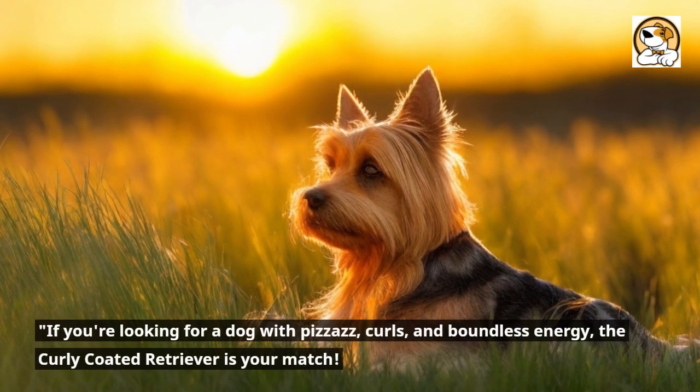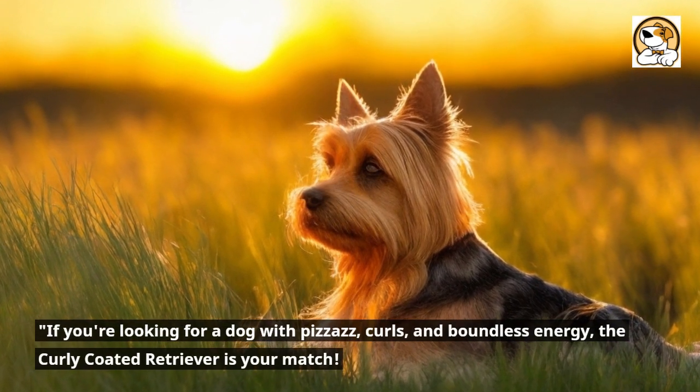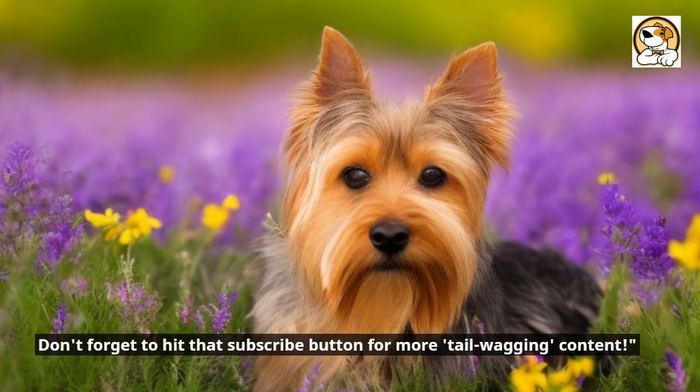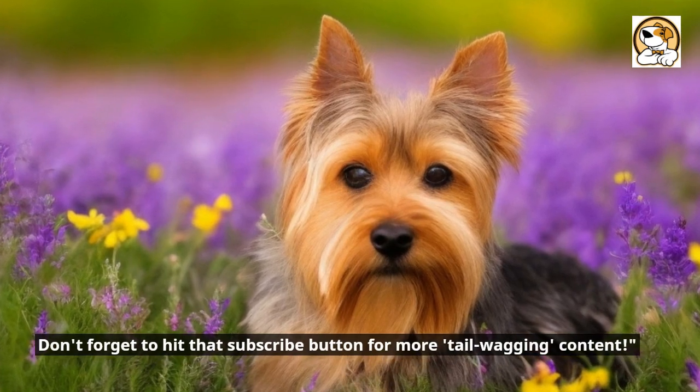If you're looking for a dog with pizzazz, curls, and boundless energy, the curly-coated retriever is your match. Don't forget to hit that subscribe button for more tail-wagging content.